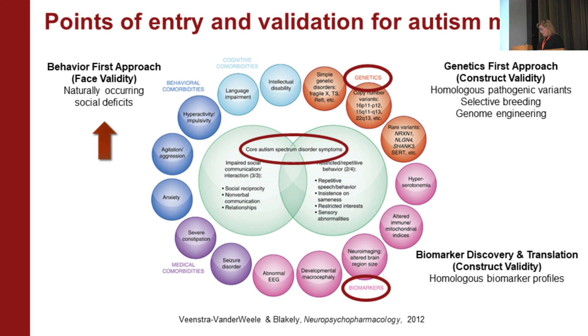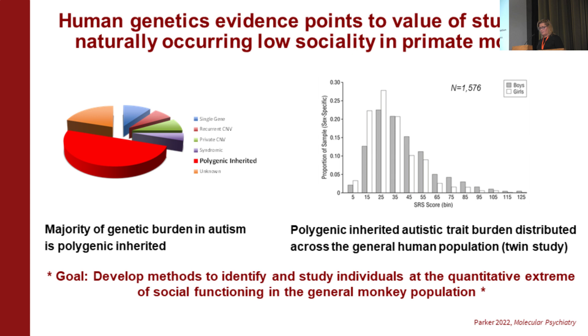You could screen for homologous pathogenic variants in a large colony, or do selective breeding — those are all examples of a genetics-first approach. You could also do a behavior-first approach, screening a colony for a spontaneously occurring behavior. Or you could do biomarker discovery and translation, which is also a feature of construct validity — can you see shared biology between your animal model and your patient? You can do these in any order. We adopted a behavior-first approach, and I'll walk through why.